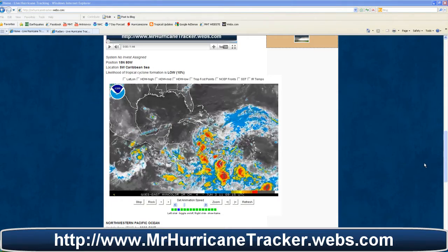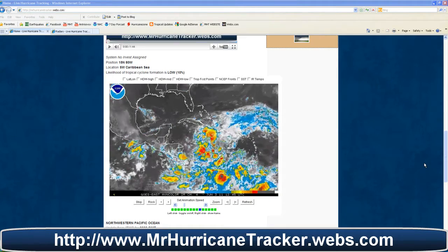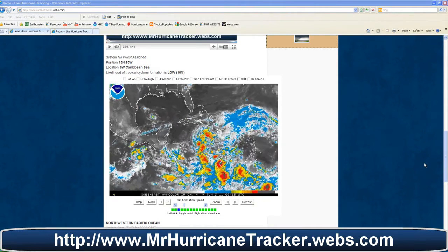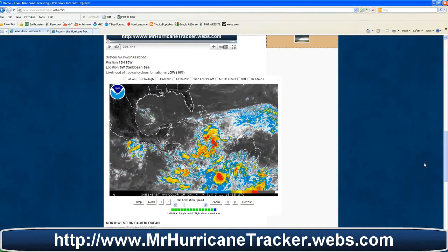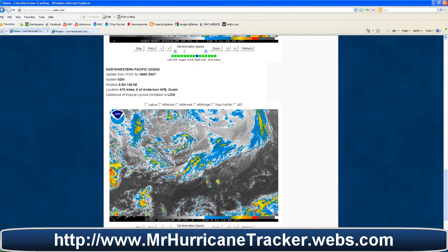We are taking a look at the front page of MrHurricanetracker.webs.com, where there is a radar image for the Gulf of Mexico and Caribbean Sea. The website has been updated — anytime there are tropical disturbances or updates anywhere in the world, those radars will be posted here. We also have activity in the Northwestern Pacific Ocean near Guam, and that radar image is posted on the front page as well.